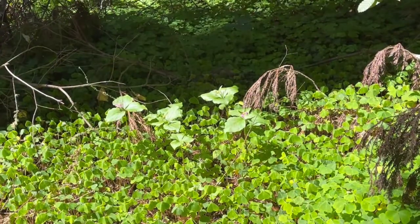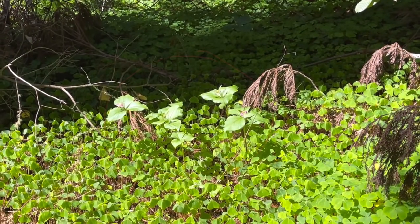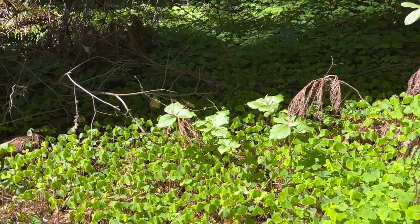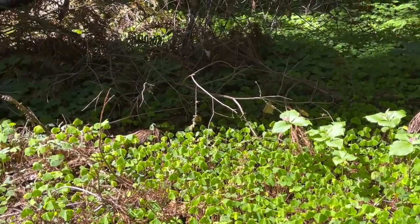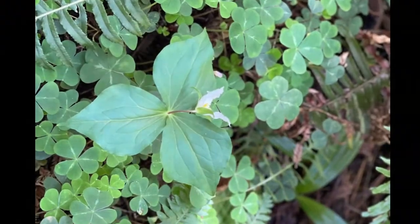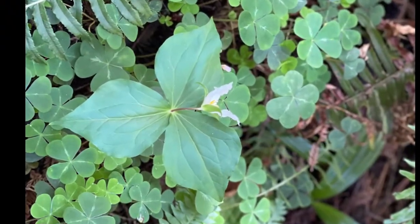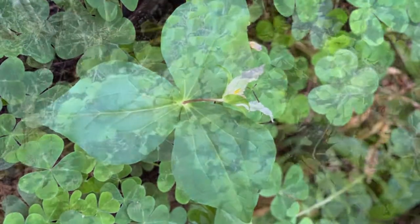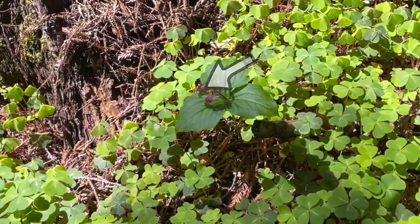The rhizomes of the trillium — that is, the underground root system — were sacred to the Native American women who used them to ease the pain of childbirth. They called it birth root. The trillium has a white flower when it blooms in spring that changes to darker pink as it ages and later dies.